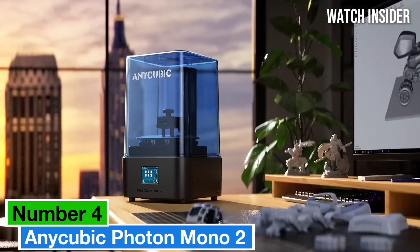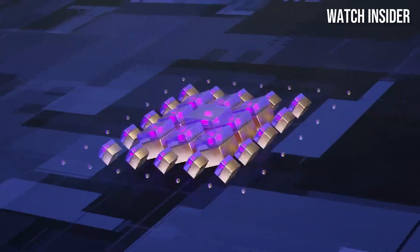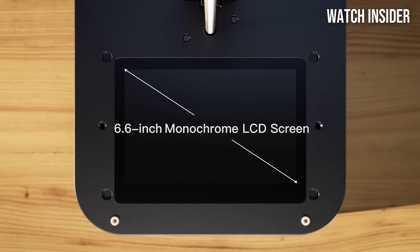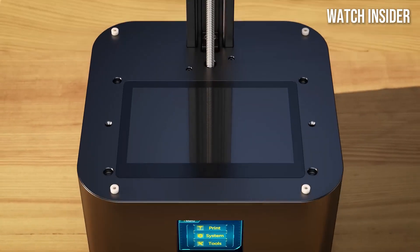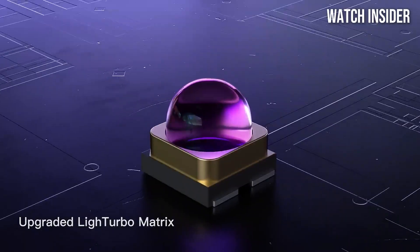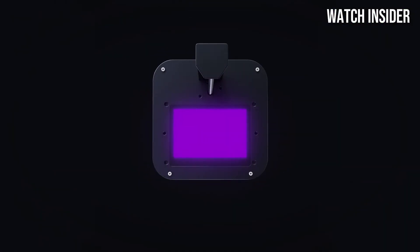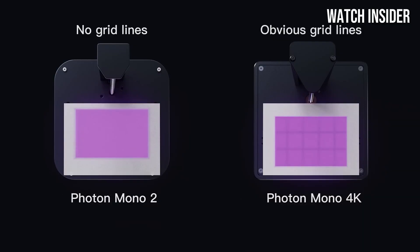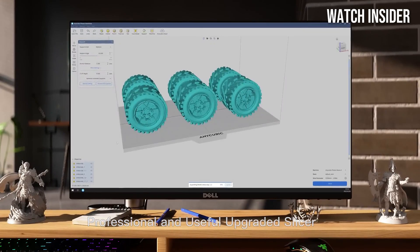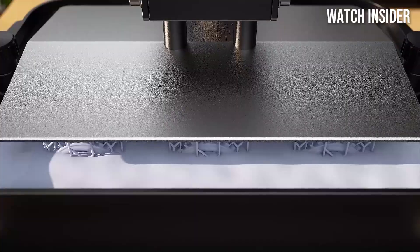Number four: the Anycubic Photon Mono 2 is a standout addition to the world of resin 3D printing, offering impressive performance at an accessible price point. After extensive testing, it's clear that this printer excels in delivering high-resolution prints with remarkable detail, making it an ideal choice for hobbyists and professionals alike. One of the most notable features is its impressive print speed — with a monochrome LCD screen, this printer significantly reduces cure times.